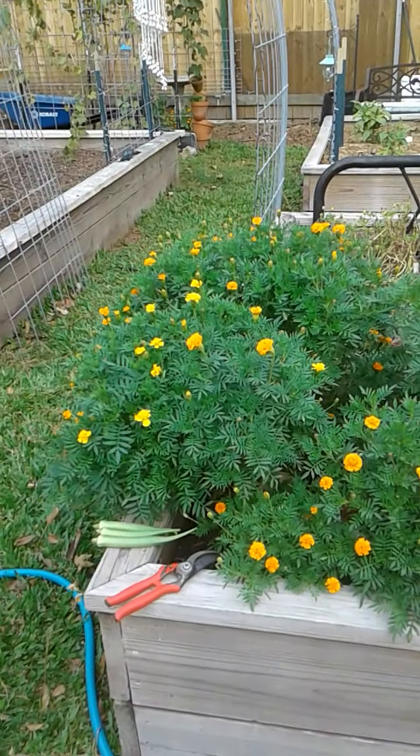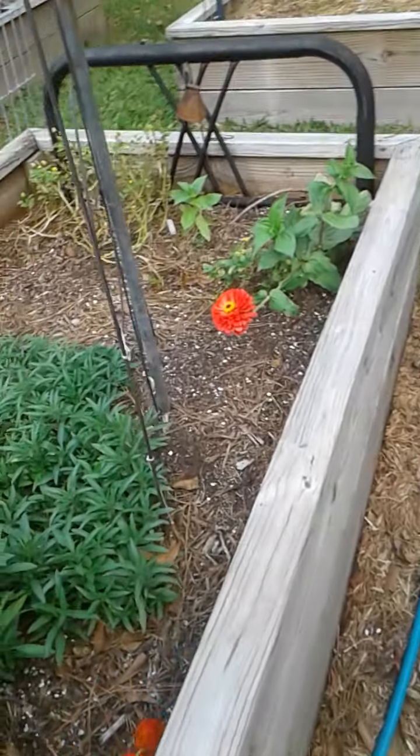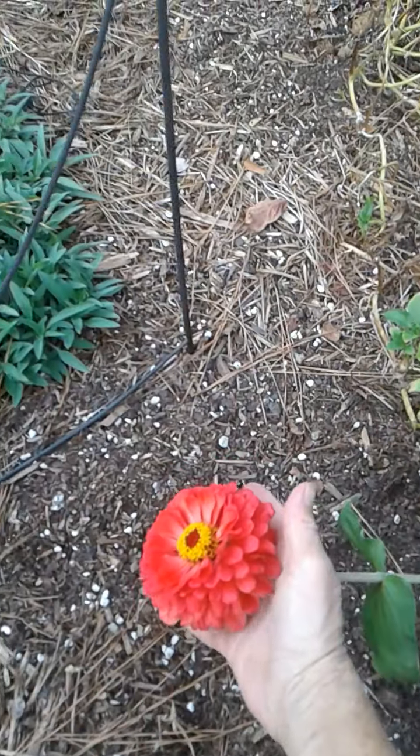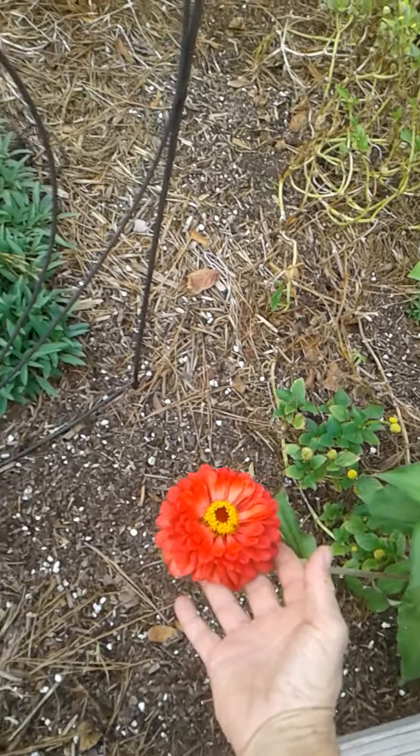Look how pretty the marigolds are — isn't that pretty? And in one of my last videos I said look at this zinnia, it's about to bust open. Look at this thing — it's as big as my hand, isn't that beautiful? It's called a meteor zinnia.